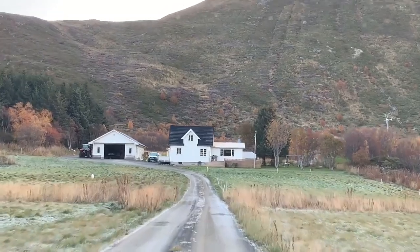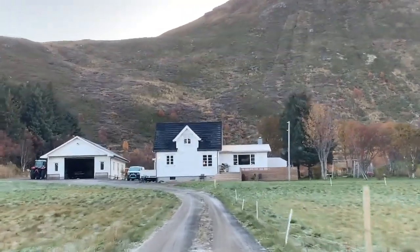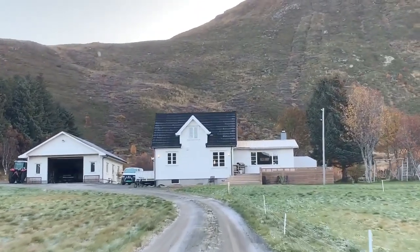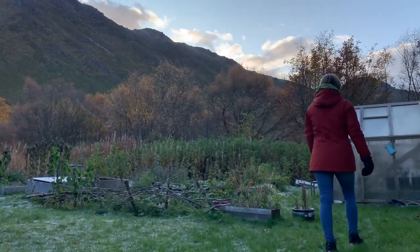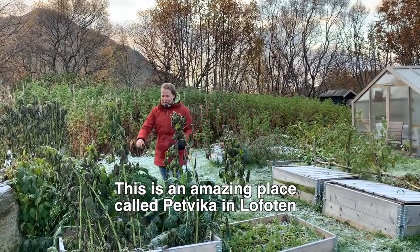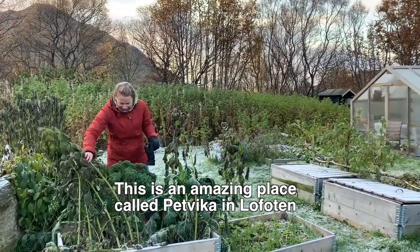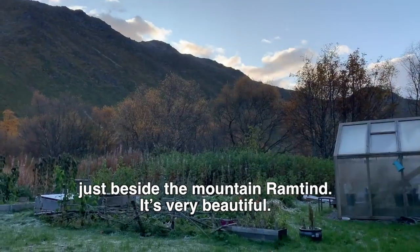Before we start I get to meet Trine Edvardsen in her garden just below this giant mountain. It is nearly lunchtime and the sun has not yet reached above the top of the mountain. Now we are at a great place called Pettvika in Lofoten, under Ramting, which is the mountain here.